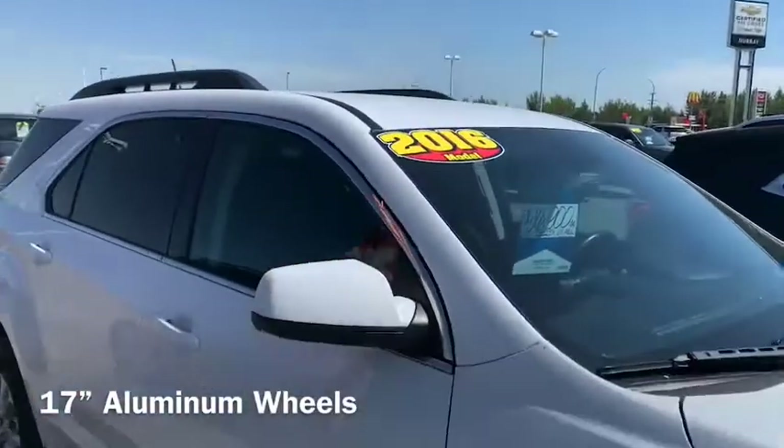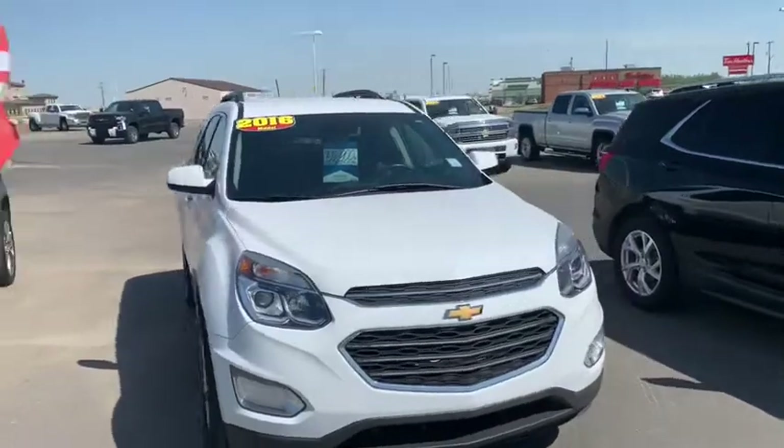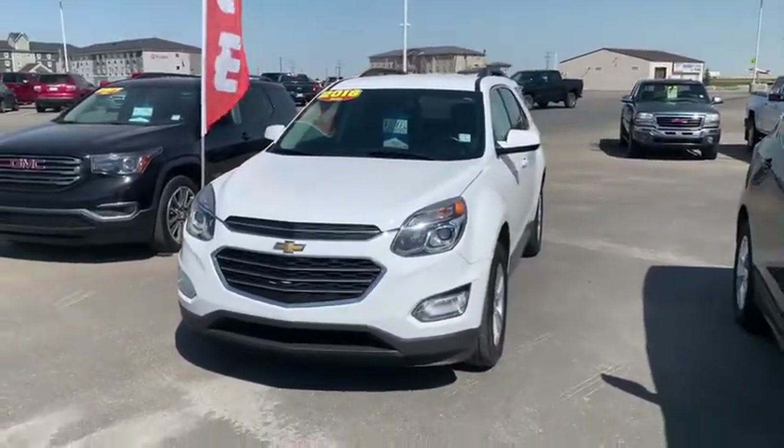I know it's a beautiful day today, but what's great about this LT is it does have remote start and heated seats. Let's take a look inside.